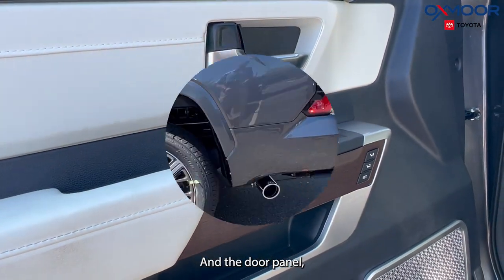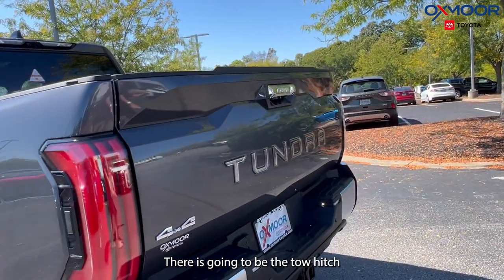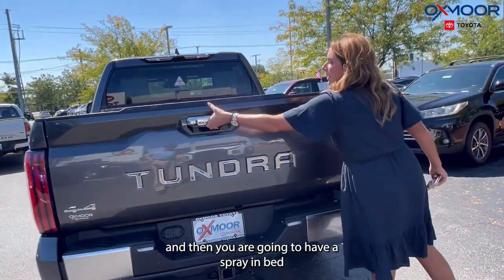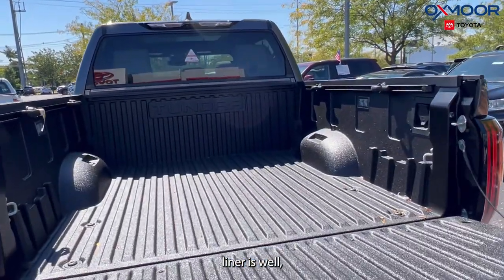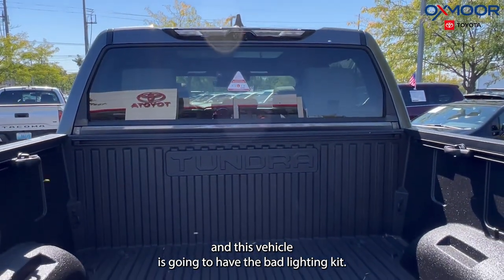You're going to have chrome exhaust, there's going to be a tow hitch, and you are going to have a spray-in bed liner as well. This vehicle also has the bed lighting kit.